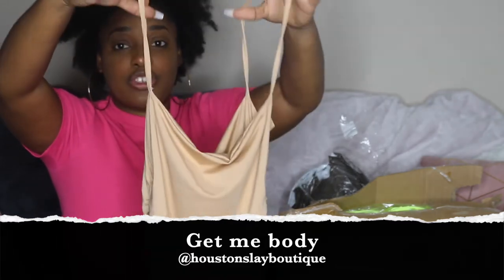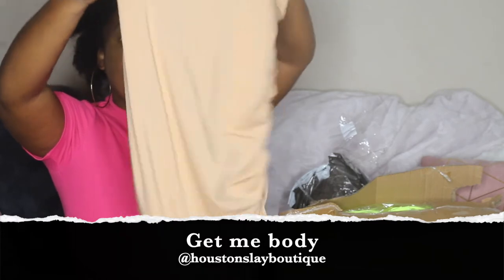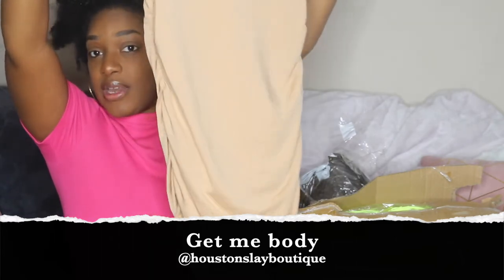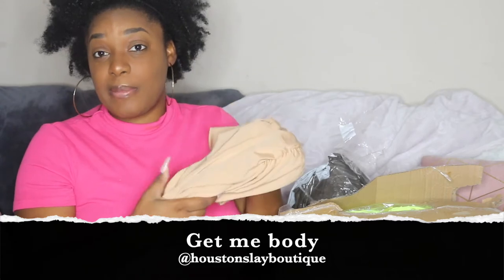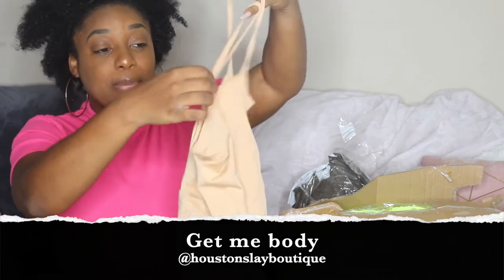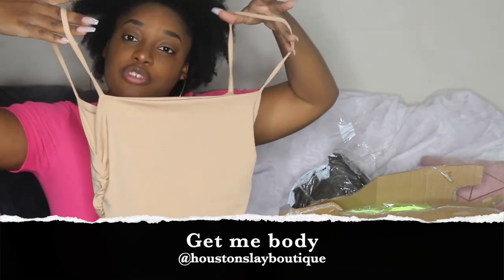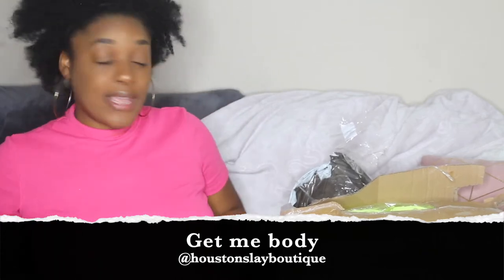It's a spaghetti strap ruched dress. I'll also insert videos of what they look like on me. I think I'm going to call this 'Get Me Body.' So this is our Get Me Body tan dress. If you like this dress, let me know in the comment section below, and if you guys would like me to add new colors. This will be one of the pieces on the site — the Get Me Body ruched scrunched dress.